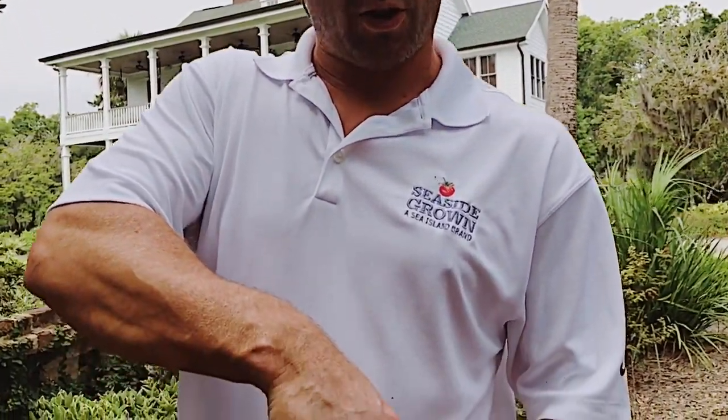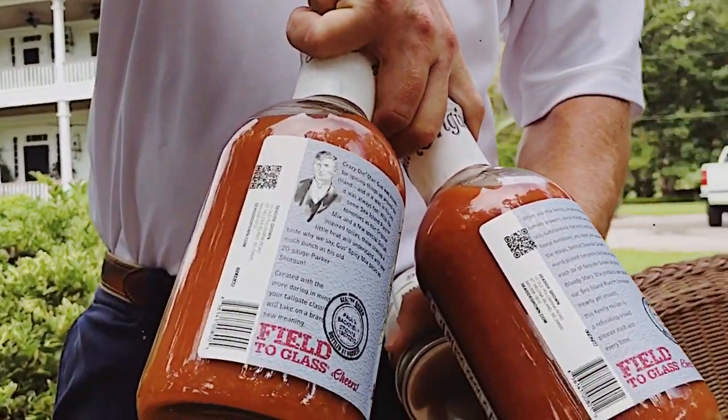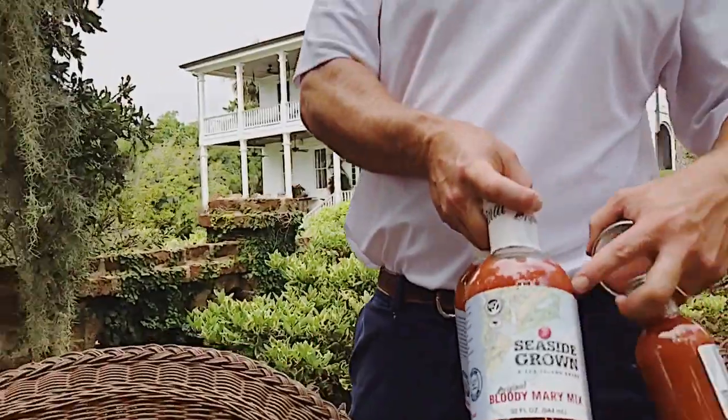The QR codes on the bottle are associated with the seal on the bottle. Every time you scan the QR code with your phone, it drops you into the middle of the field that the tomatoes were picked in and tells you everything that happened with the tomatoes that are in that bottle.